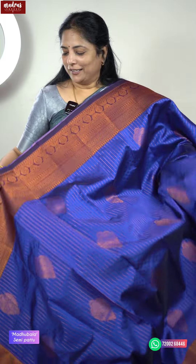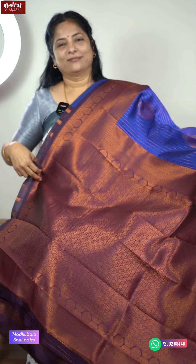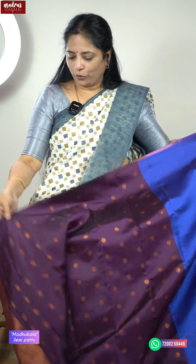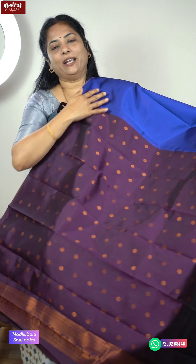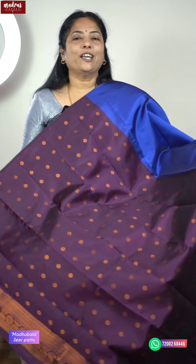Imagine this saree with a heavier aree work blouse — how beautiful it will be! This is a saree with a very rich pallu, in a softer, very lightweight fabric. This is the pallu side. There is also a matching blouse — here comes the designer blouse. You can either keep it as is, patch it, or make it heavier with additional work.